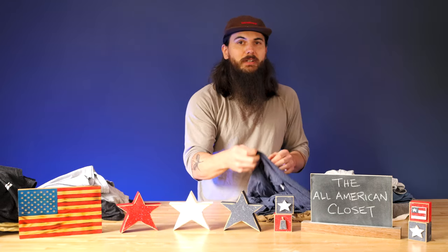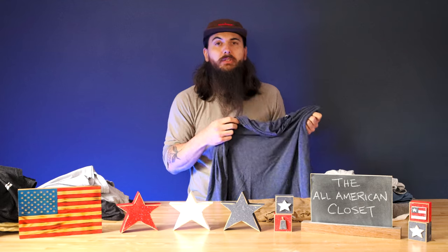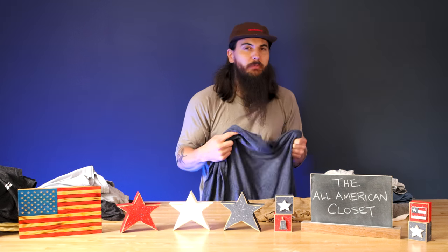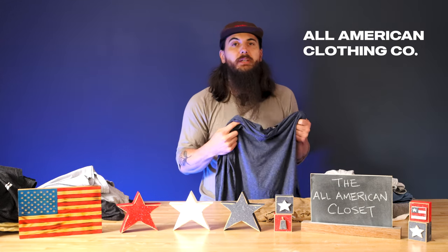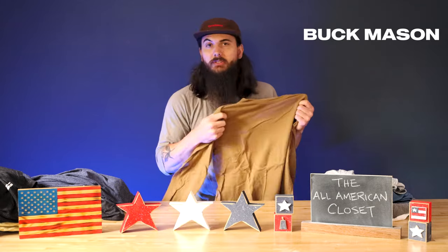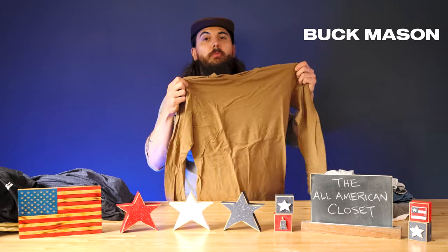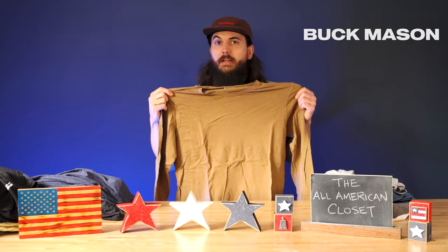Moving right along to long sleeves. I have this long sleeve hoodie — it's super thin and breathable, great for outdoor hiking, working out, or whatever in the cooler months when you just need something a little bit more than a t-shirt. I got this from All American Clothing Co., an incredibly affordable online retailer that exclusively features made in the USA companies. I also have a long sleeve from Buck Mason — another really good tee, super soft. Again, not everything in their store is made in the USA, but these tees, both short and long sleeve, are definitely made here.